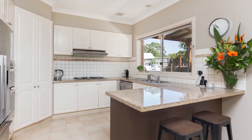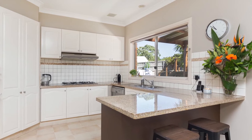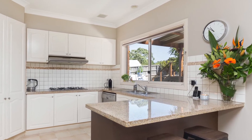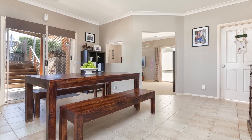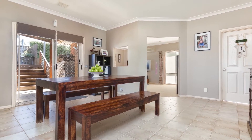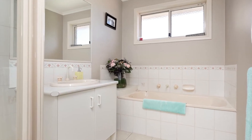Through to the hostess kitchen with stone bench tops, quality stainless steel appliances and an abundance of bench and cupboard space. Adjacent is the light-filled family meals area as well as the family living room. The convenient powder room finishes off the first floor.